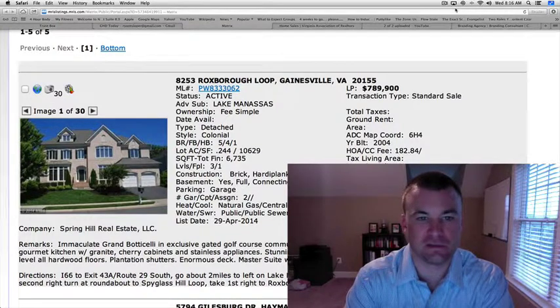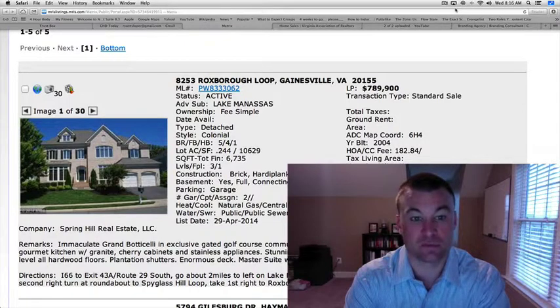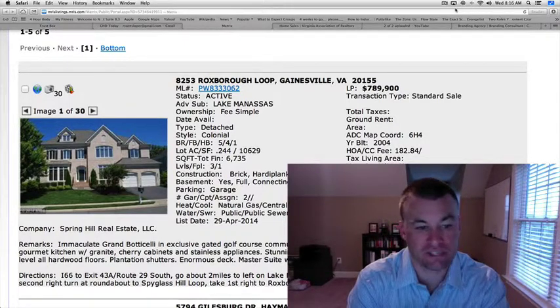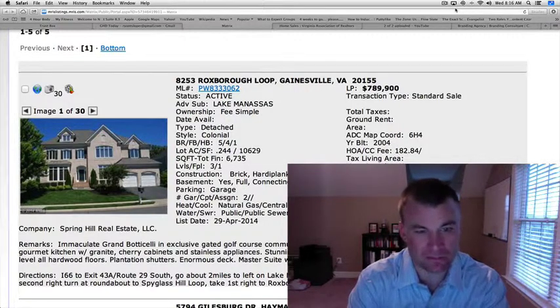The first is in Lake Manassas, 8253 Roxborough Loop, $789,900. Five bedrooms, four and a half baths, just under a quarter acre lot, 6,735 square feet. It's a Botticelli model, located in Lake Manassas, which is a nice gated golf course community.